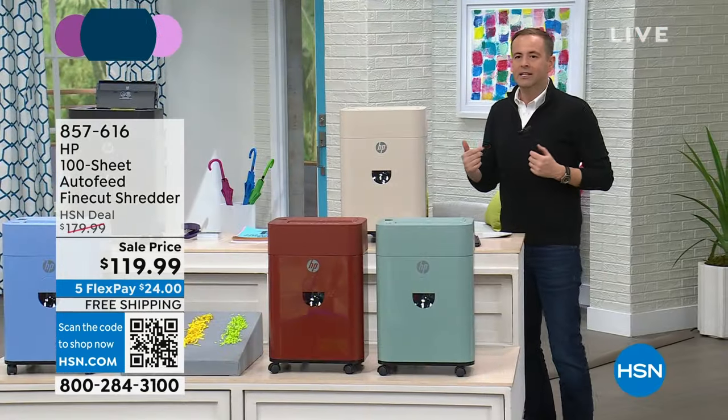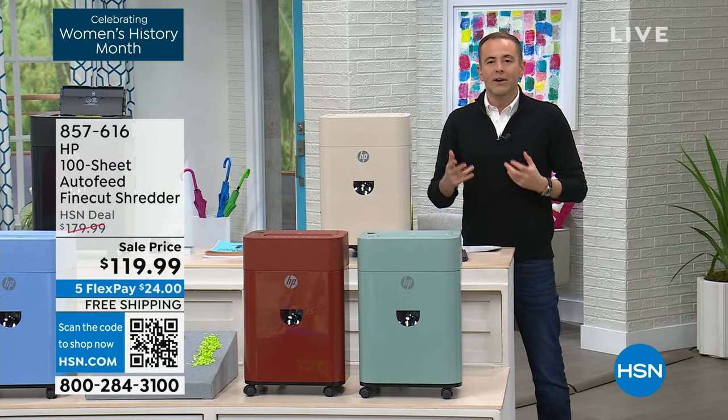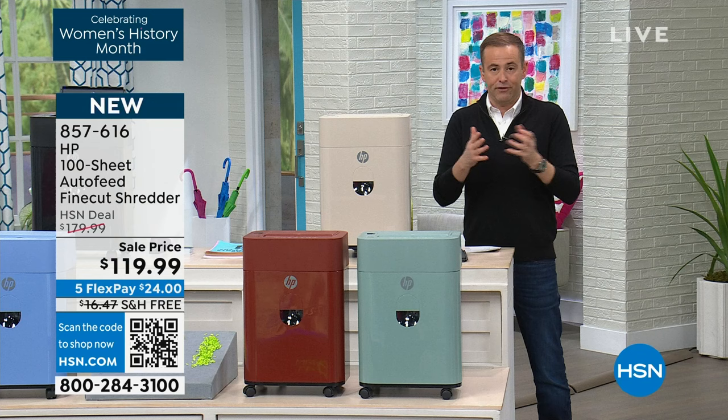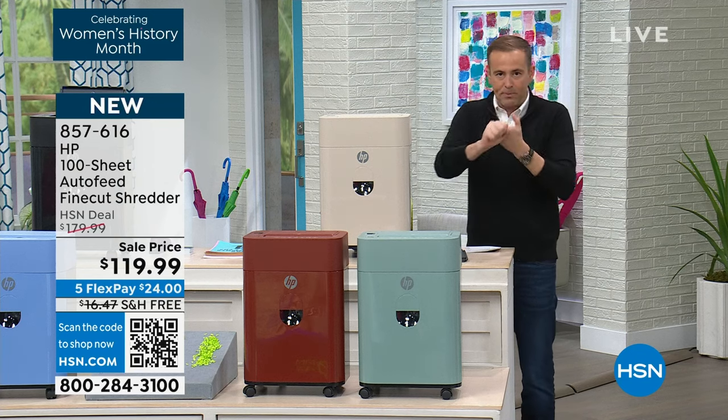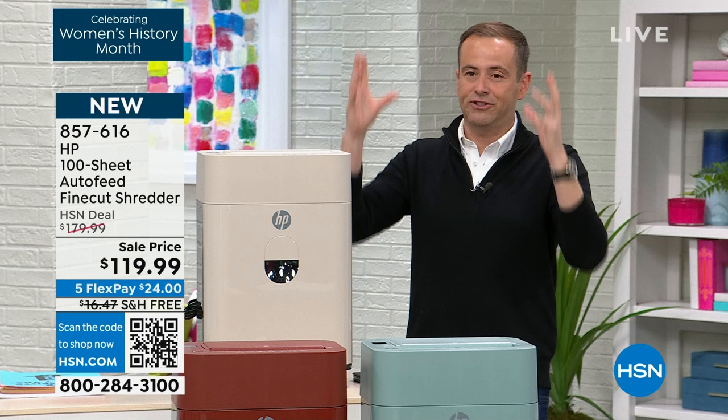Every home should have a shredder, because there's too much fraud, there's too much identity theft going on. When you buy shredders, you can typically buy a few different types: strip cut, cross cut, and until recently, micro cut, which was the most expensive.